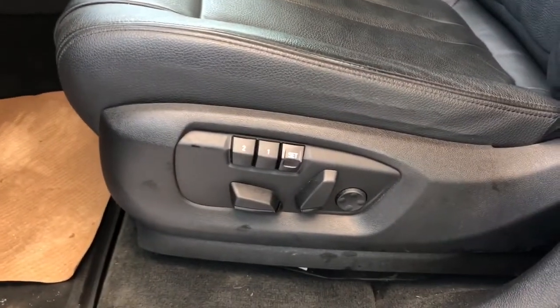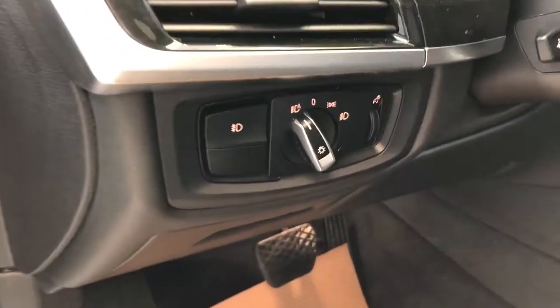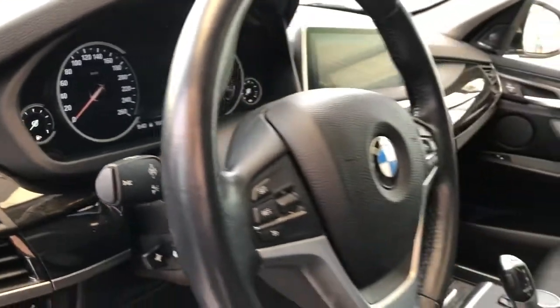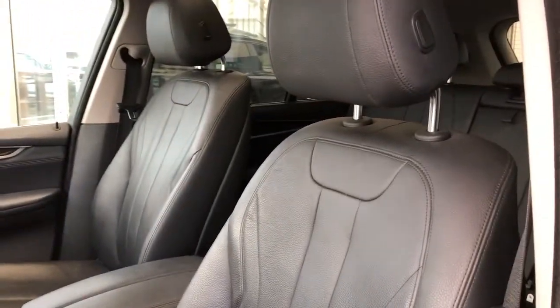We have our memory seat controls, lumbar support and power seat adjustment, lighting controls, digital gauge cluster, and multi-function leather wrapped steering wheel.